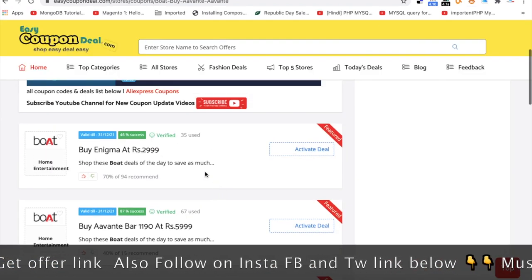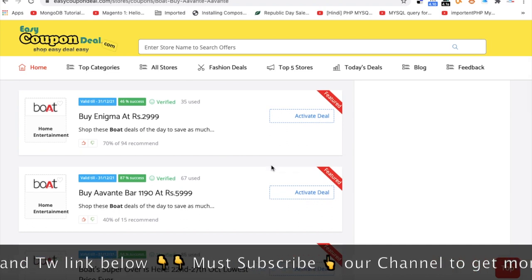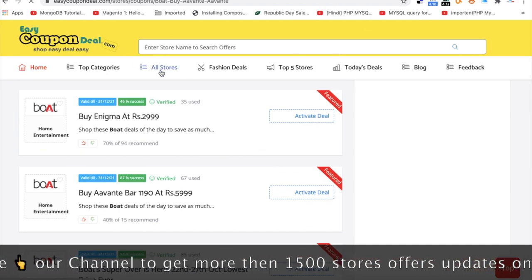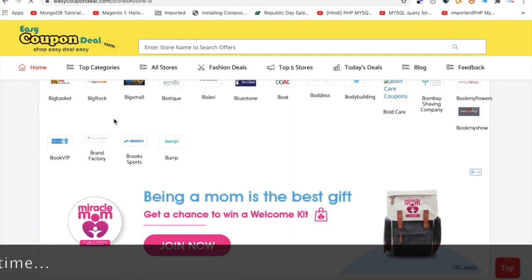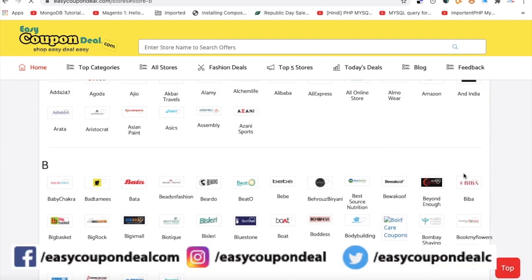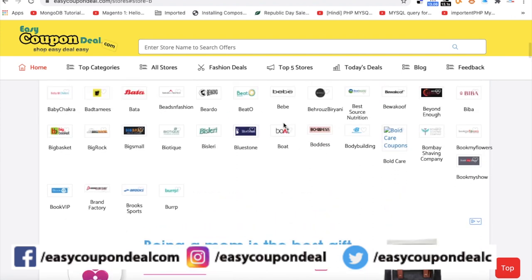These are the general steps, but the offer will change from time to time. You will see the top 3 titles and other options available. You can click on the number of options.